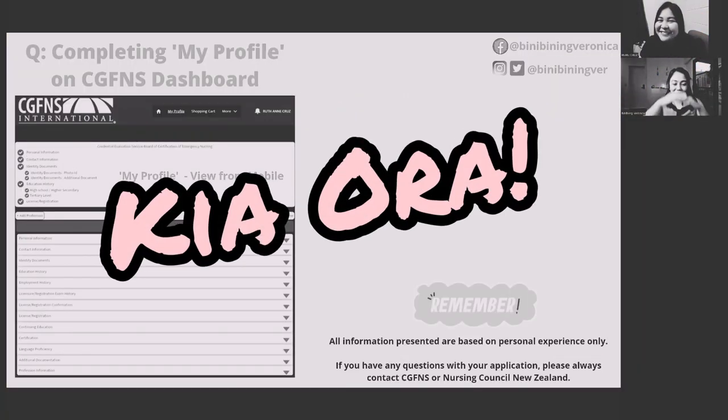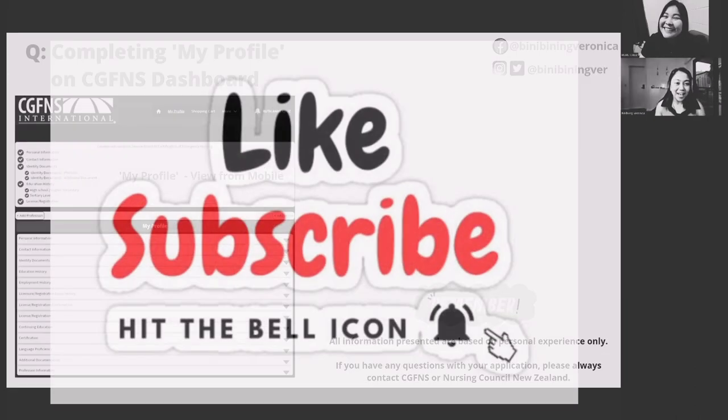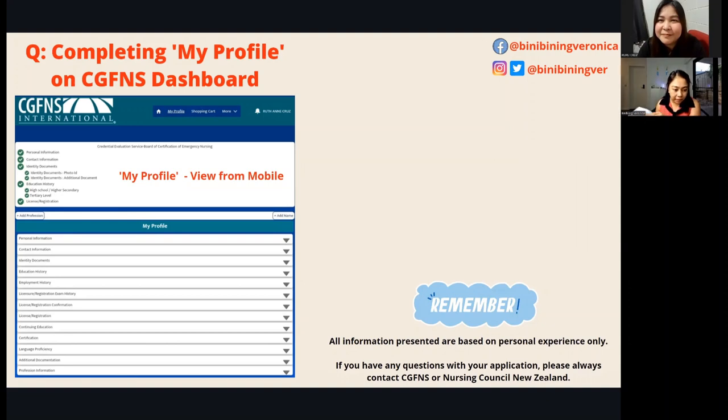If you're new to this channel, my name is Binibining Veronica — I'm helping you organize your new life abroad. Please hit like, subscribe, and turn on your notification bell. Regarding a question about what to write in the title column of CGFNS contact information, the title refers to Mr., Miss, or Mrs. — just choose whatever applies to you.